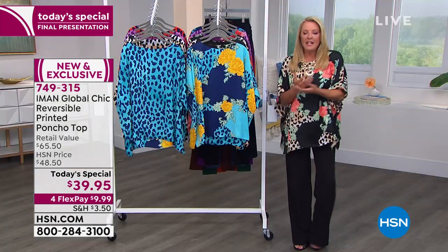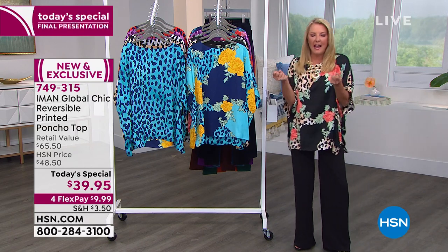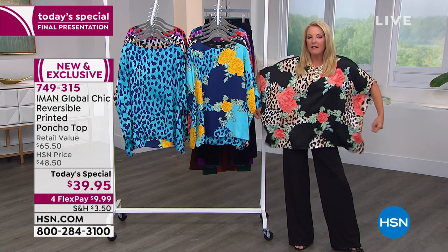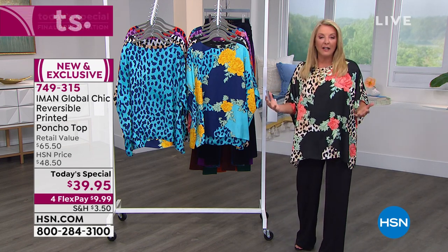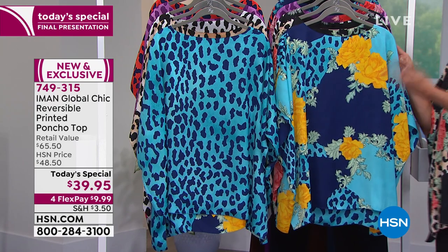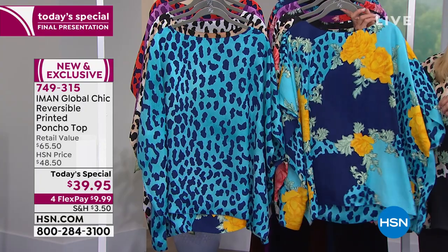I'm going to do sizing, color, and then bring Iman in live. The first color option is called blue — you're getting both looks. It has beautiful yellows, golden colors, light greens, and shades of blue. There are seven dozen left, so this is your last chance on that one. The next color option I chose to wear is the neutral, and we're in pretty good shape there. It has blacks, beautiful roses, green colors, shades of taupe, tan, and creamy off-white.